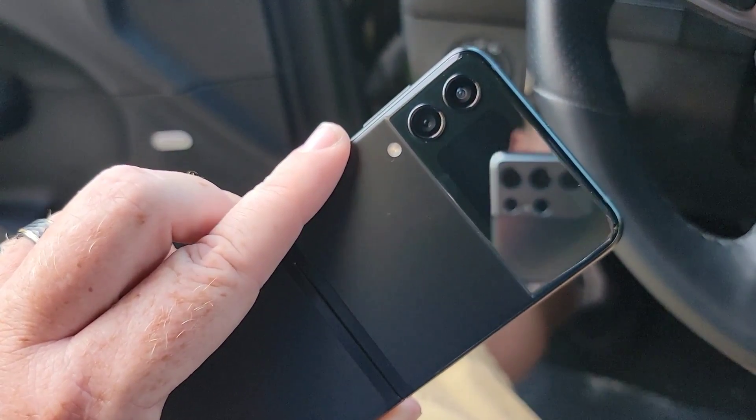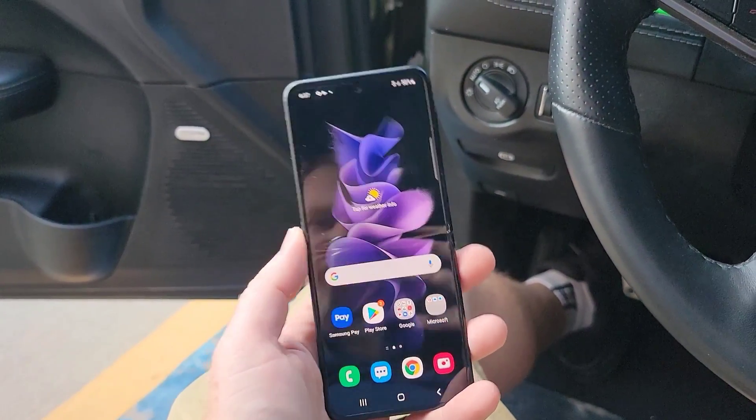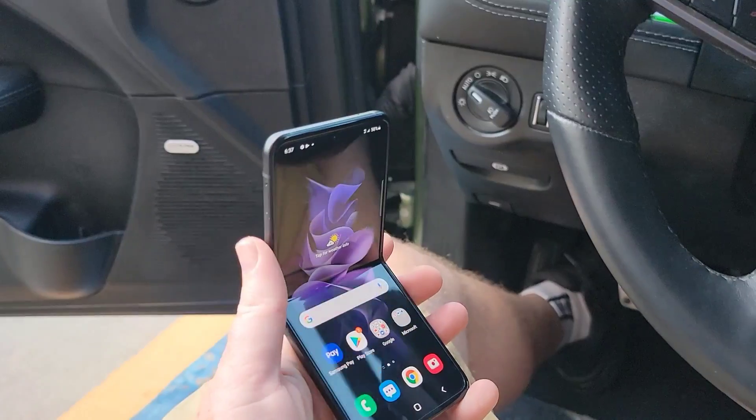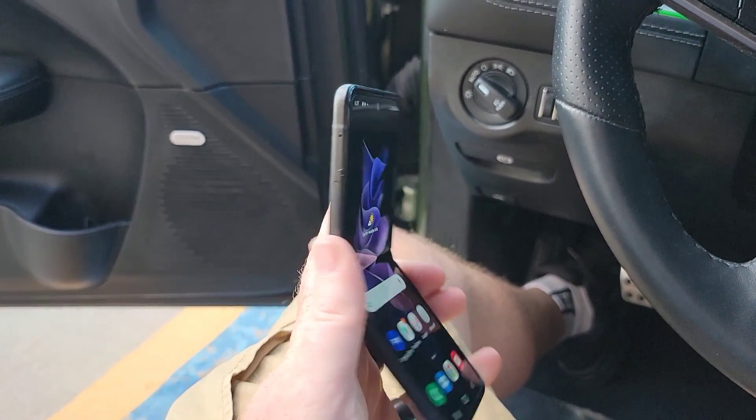The cameras on here are actually pretty decent from what I've been messing with and using so far. For those who just want a phone that can make good phone calls, this is it. It stays folded like this, so you can hold it up to your head and get that nice banana shape to make phone calls and do what you want. It's a win.